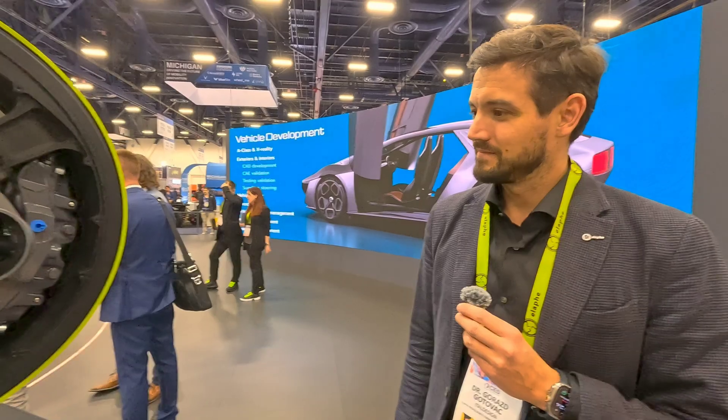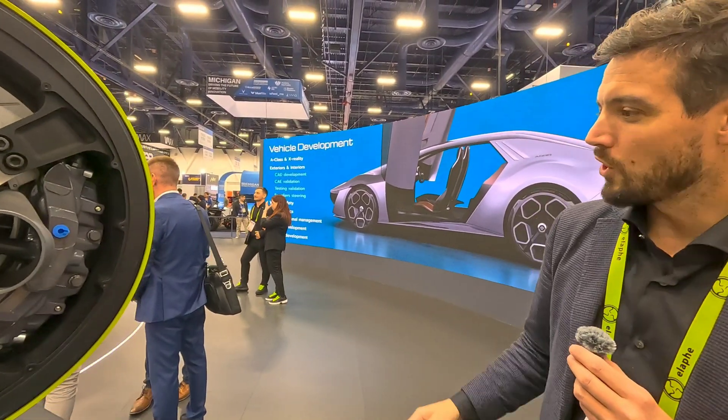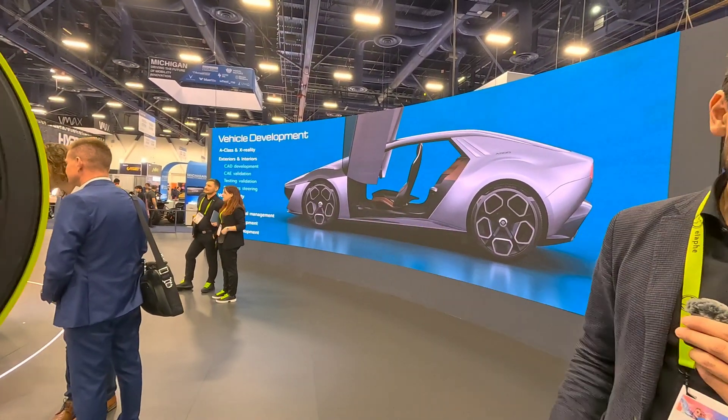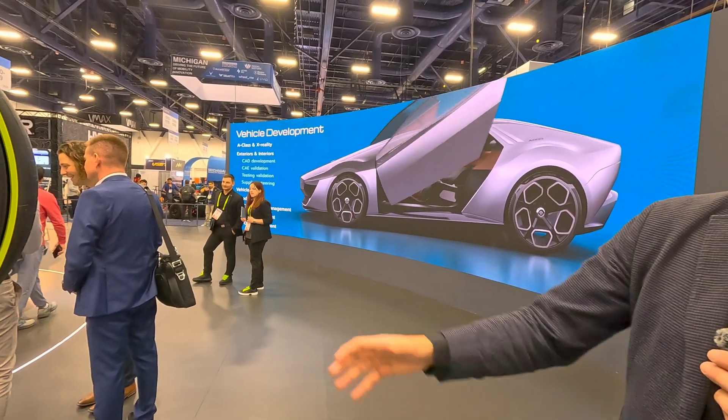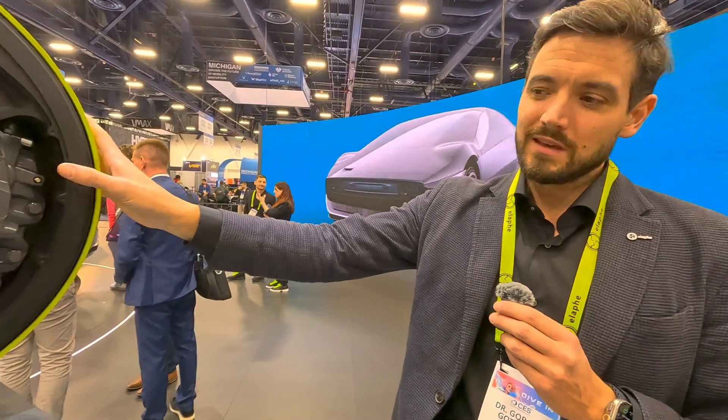And what do you call your concept car? So the concept car is called Quintessenza — that's what ItalDesign called it. And our product is called Sonic.